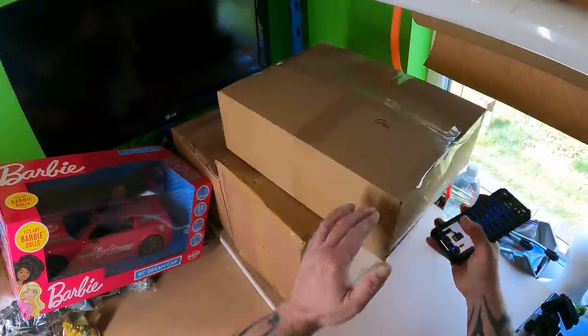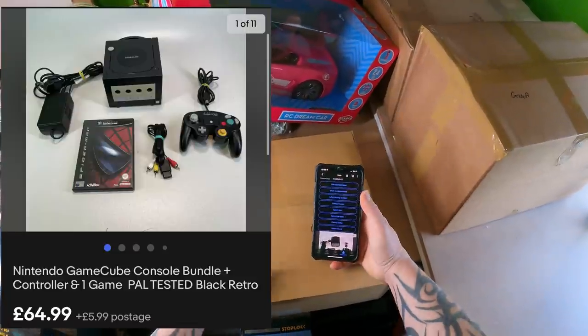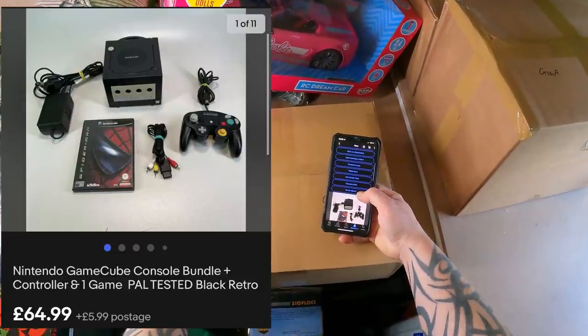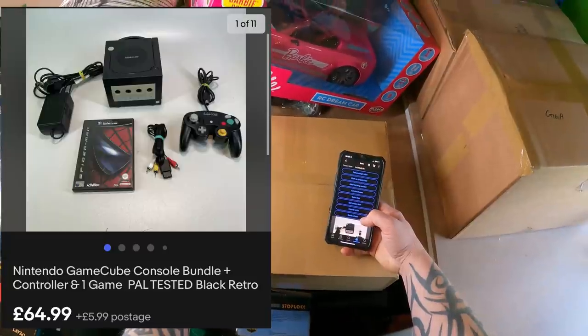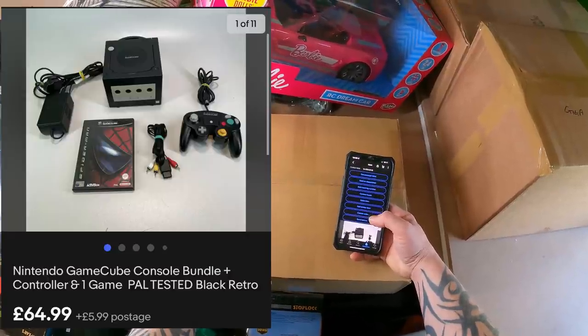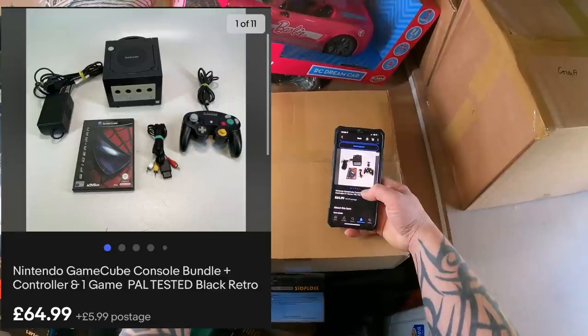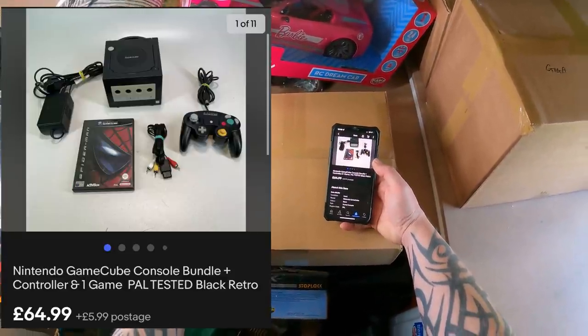Another pickup from Ben. I'll stick a picture on screen because I've packaged it up — it's a Nintendo GameCube with one game, controller, and leads. I enjoyed testing this one a lot. I've put a cost price of £10 on this. Only been listed 18 days — listed on the 1st of April — and it's going to Keighley in West Yorkshire for £64.99 plus £5.99 postage.